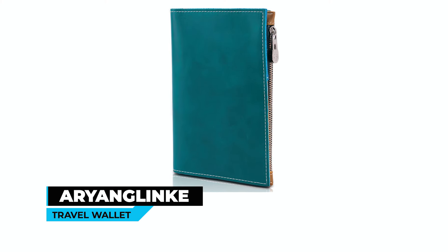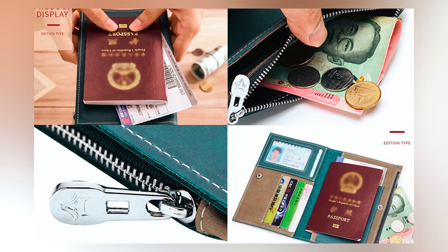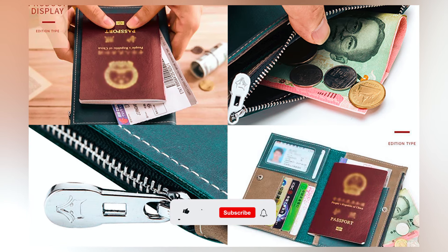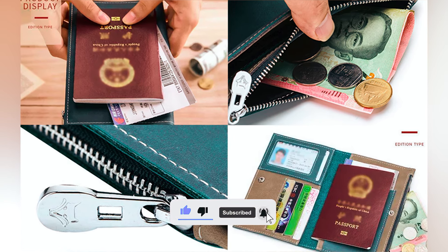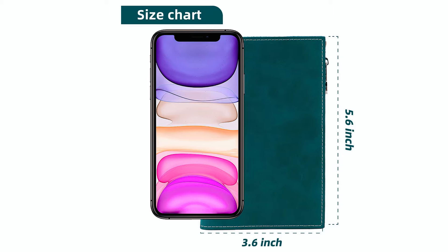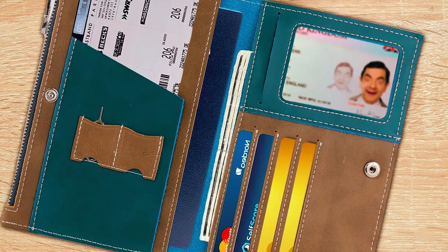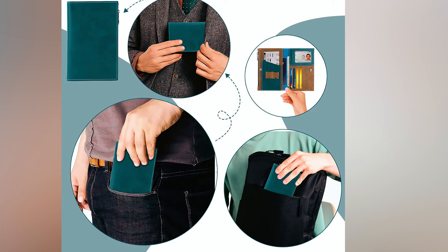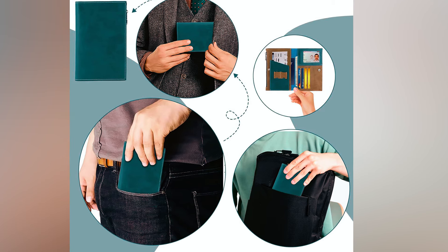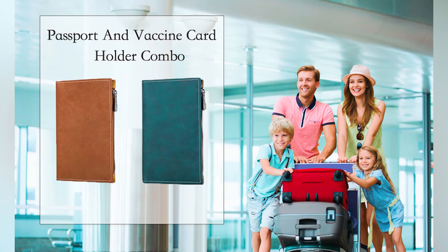At number five, we have the Ariang Link Travel Wallet. Made from high-quality leather, this travel wallet has a smooth, soft, and luxurious feel. It features advanced RFID-blocking secure technology, keeping your personal and financial information safe from unwanted scans. With dimensions of 6.5 by 4.2 inches, it includes four card slots for passports, one photo slot for tickets, and a large zippered pocket for cash and other essentials. The Ariang Link Travel Wallet is a stylish and compact option for secure traveling and documentation organization, making it a great travel companion.